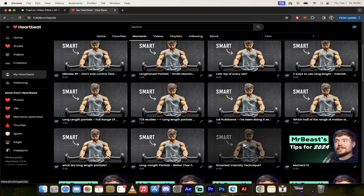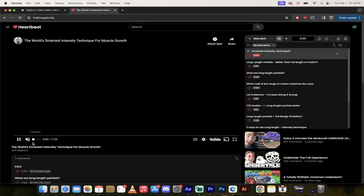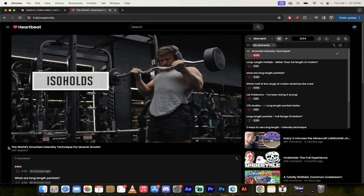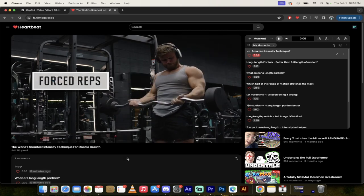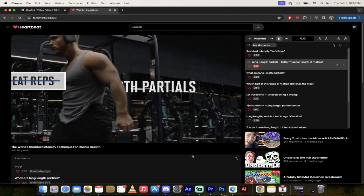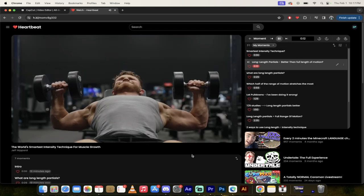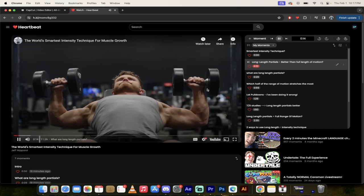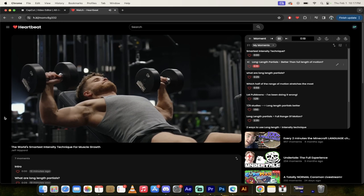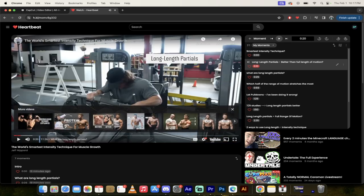Out of all the intensity techniques in the world, one has by far the most science behind it — and it's not drop sets, forced reps, supersets, or cheat reps. It's actually a technique called long length partials. A lot of new evidence suggests that not only do long length partials beat out all those other techniques, they may also be even better than a standard full range of motion.